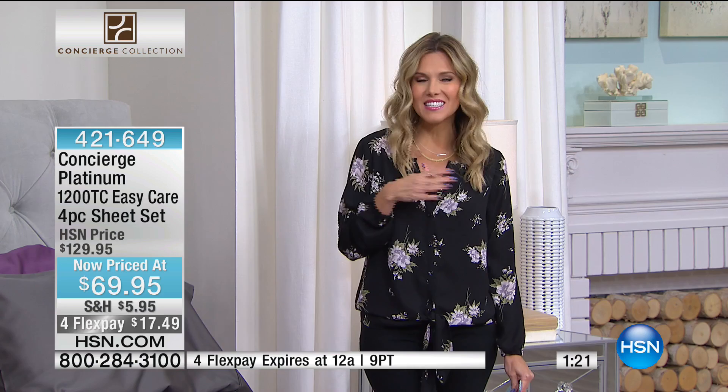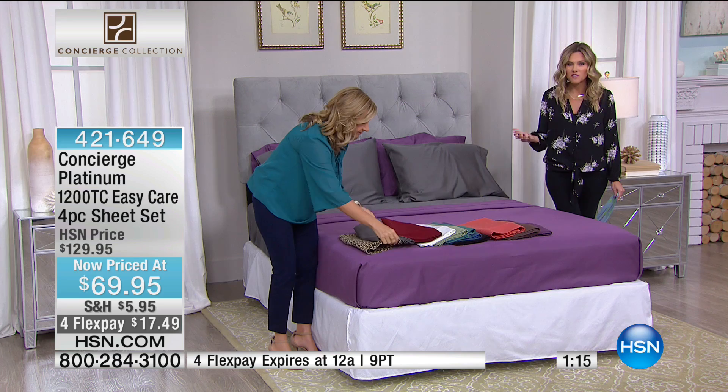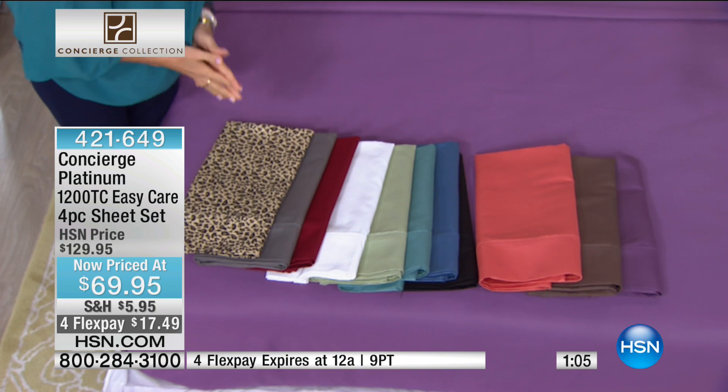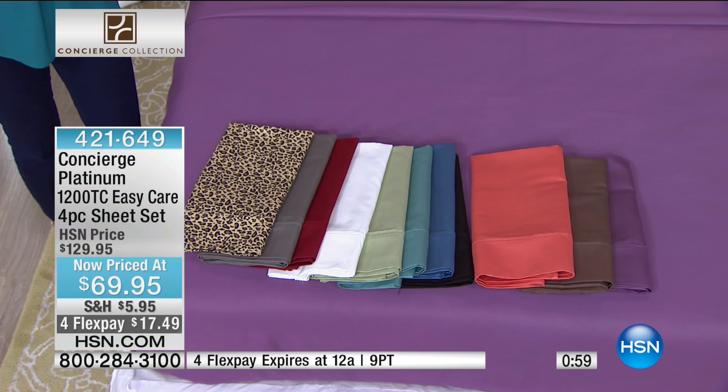Think of all the colors you have to choose from — this is that perfect opportunity to experiment and have fun. Any size is going to be the same price, whether you get twin or go all the way up to California king. Guest bedrooms, kids' bedrooms — anyone wanting to update and spruce things up. We can all paint, but how much does that cost in time?